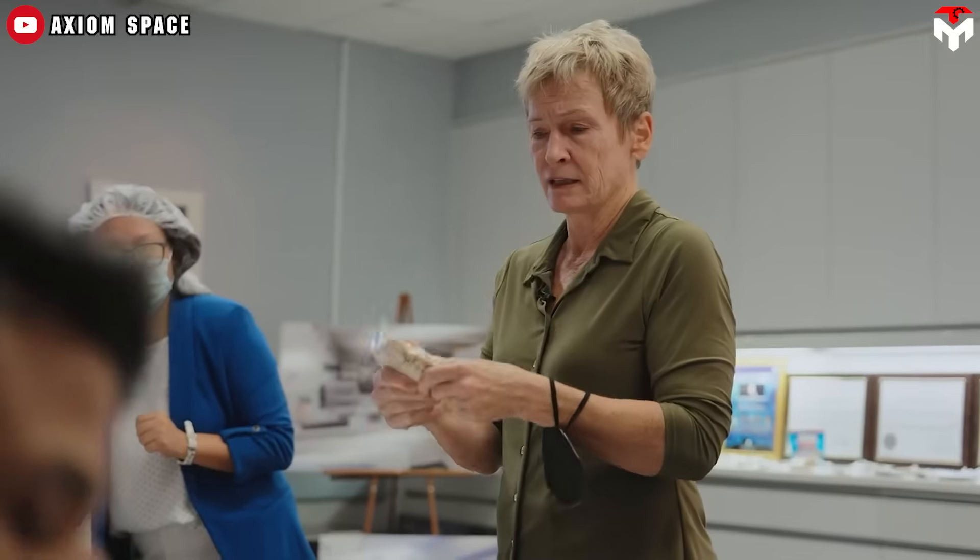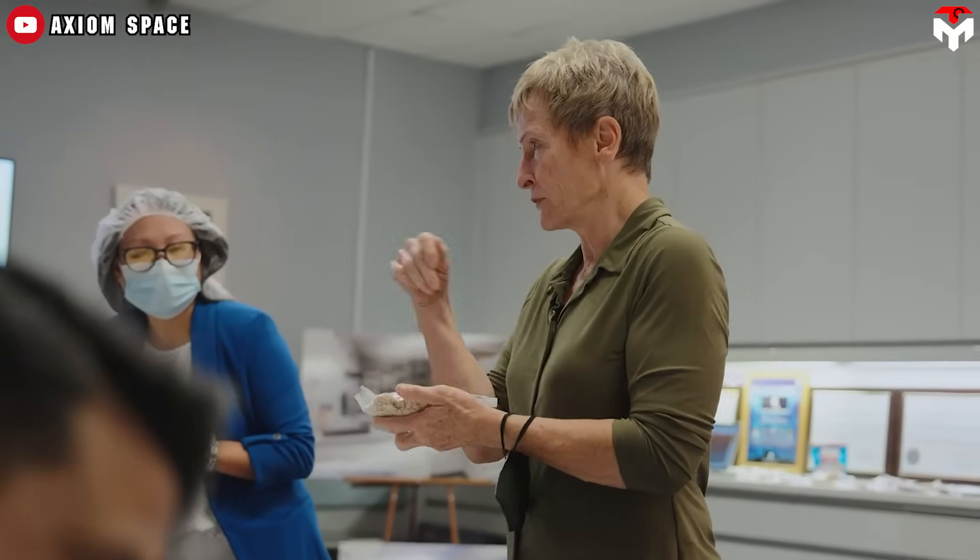Walker said teams also discovered some moisture in the bag used to pack the parachutes. That added a few days to the launch timeline, to ship the next set off the line out to Florida to install instead.